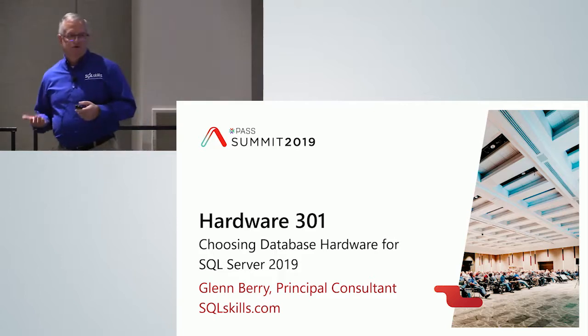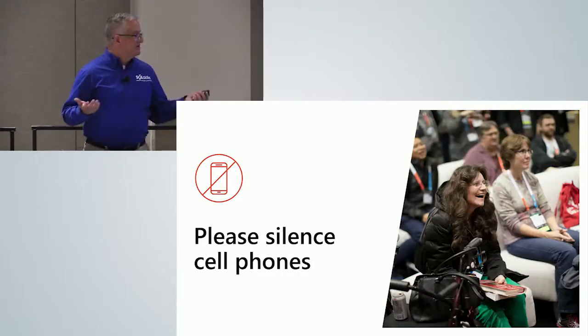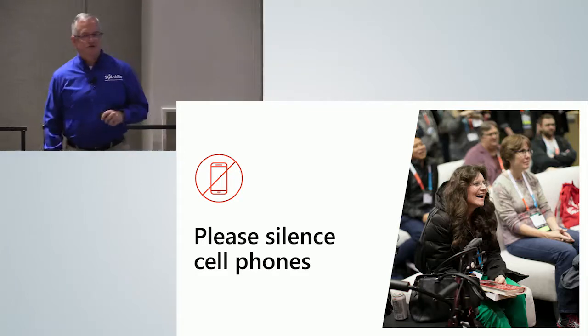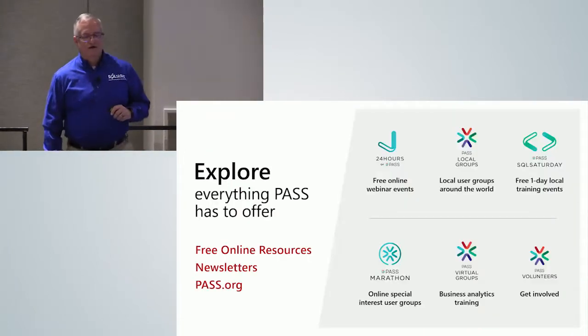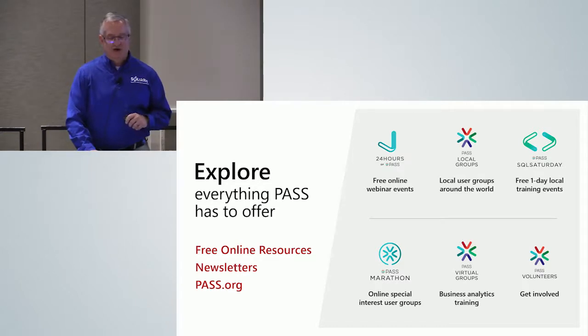I'm Glenn Berry. I work for SQLSkills.com. Please silence your cell phones. PASS has a lot of good stuff — there are virtual chapters, SQL Saturdays, and of course the PASS Summit.